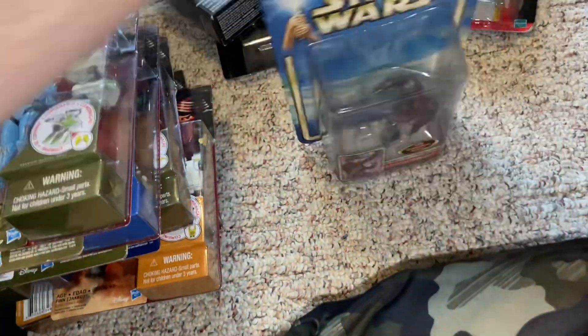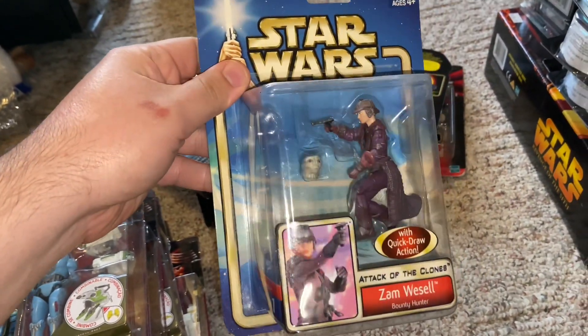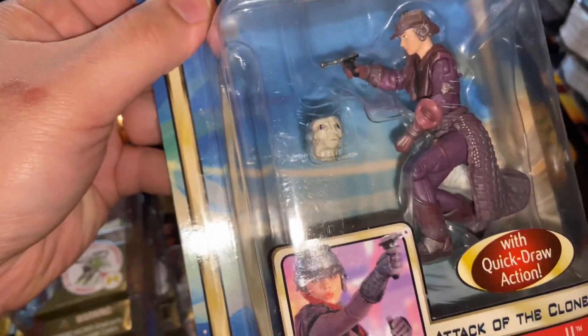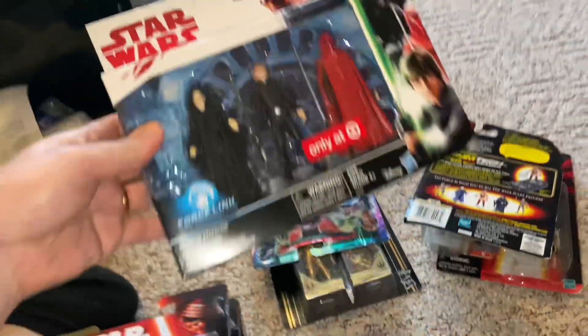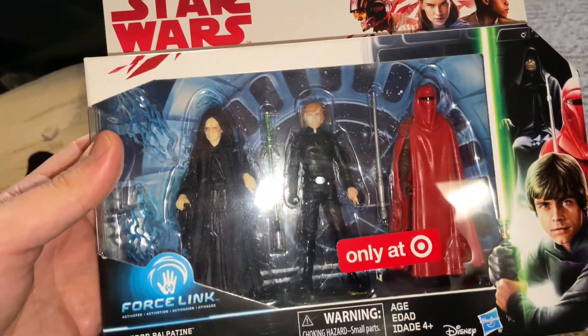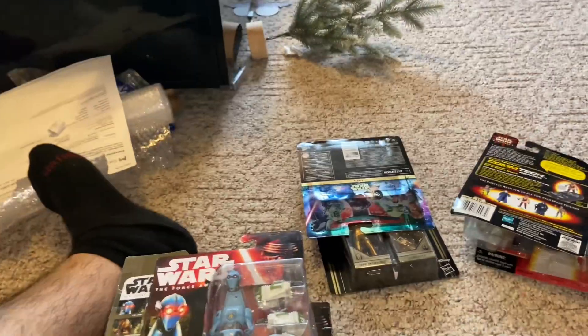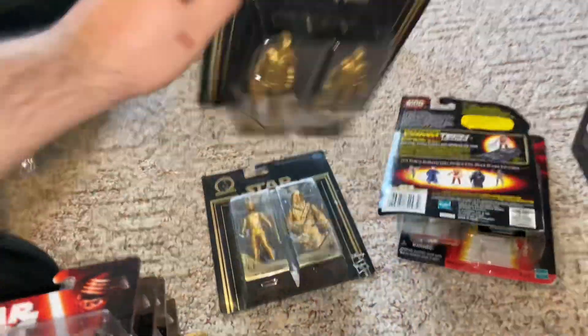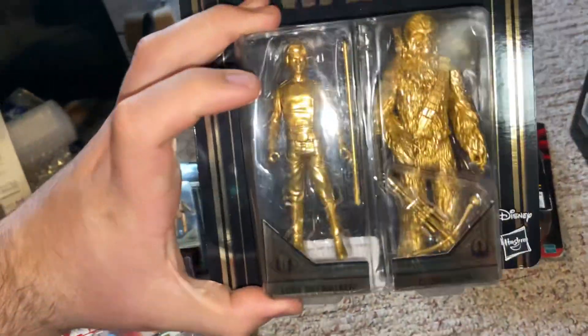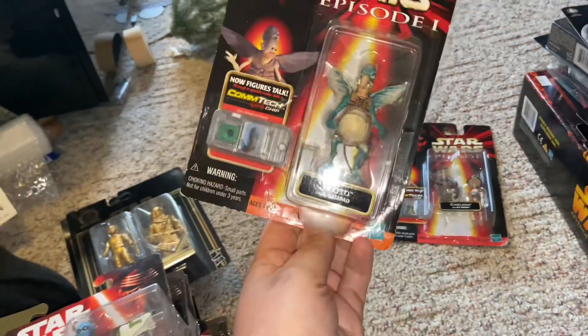I also have one of the classics — Zam Wesell from Attack of the Clones. That is cool; you can make her face change, which is a unique figure. We have the Target exclusive three-pack with Luke Skywalker, the Imperial Royal Guard, and Emperor Palpatine. From the gold commemorative line we have Han Solo and Princess Leia, and Luke Skywalker and Chewbacca.